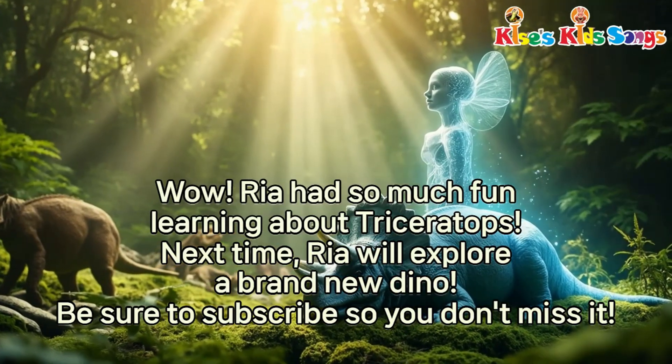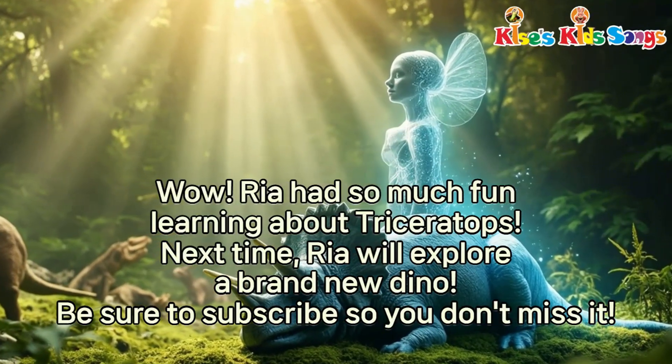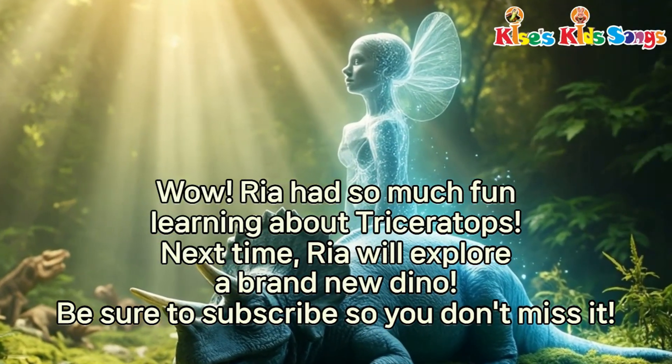Wow, Ria had so much fun learning about Triceratops. Next time, Ria will explore a brand new dino. Be sure to subscribe so you don't miss it.